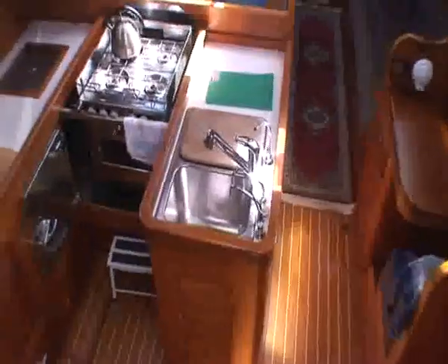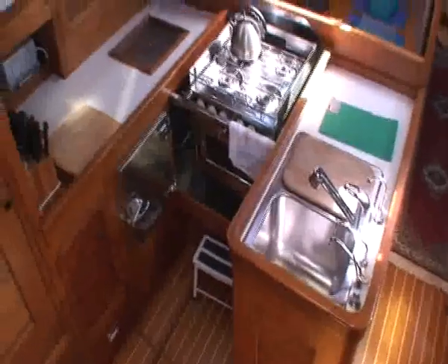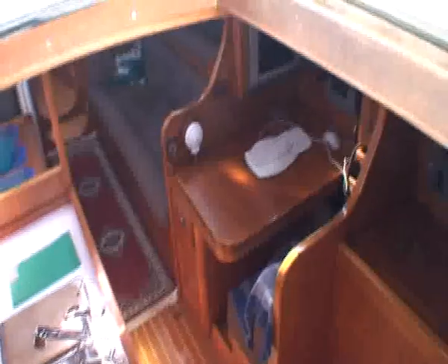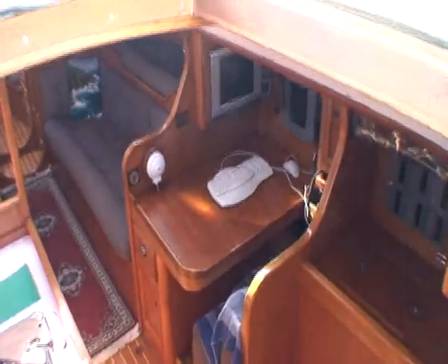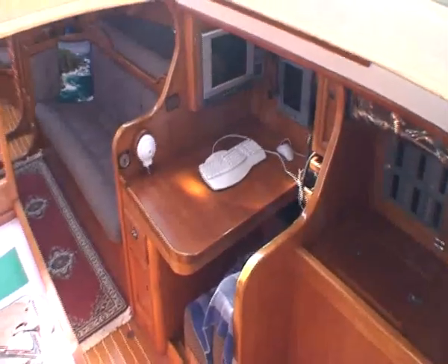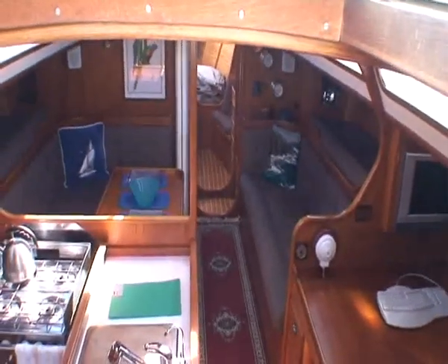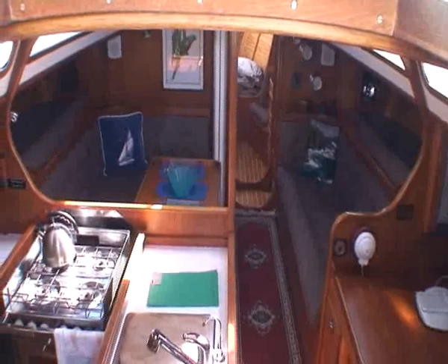Entering through the companionway we have the U-shaped galley to our immediate left on the port side, and the navigation table to starboard, with a look forward to the saloon.